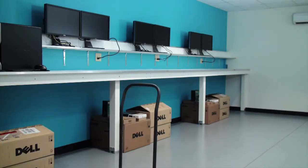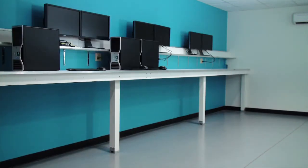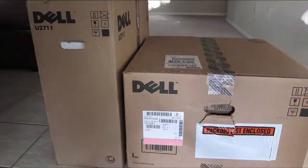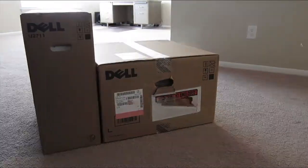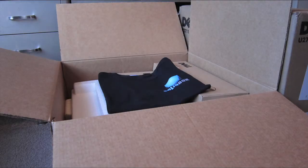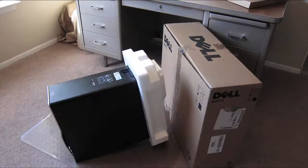Once an order is received, the integration process begins. When you order a SolidBox, you're not just buying a workstation — you get a completely tested and integrated super workstation delivered to your door. Simply connect the cables and press the power button. You're ready to start working. No downloading drivers, installing Mastercam, updating Mastercam, doing Windows updates, nada. Just start working.